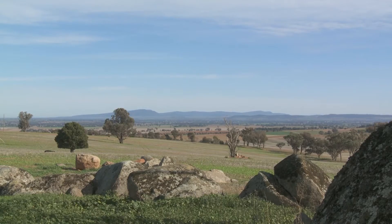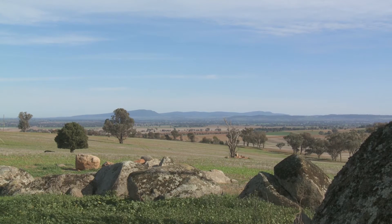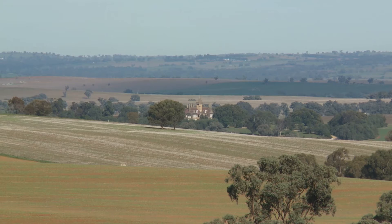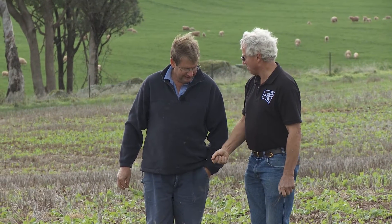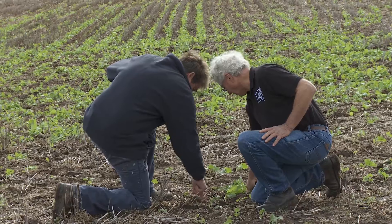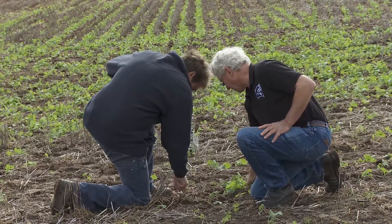We've been farming on the South West Slopes here for 30 years. Our property varies greatly from top to bottom — we've probably got a range of 150 metres fall over a distance of about 3 kilometres. Working with the local soil scientist and agronomist helped us understand the variation of soils we have across our property.